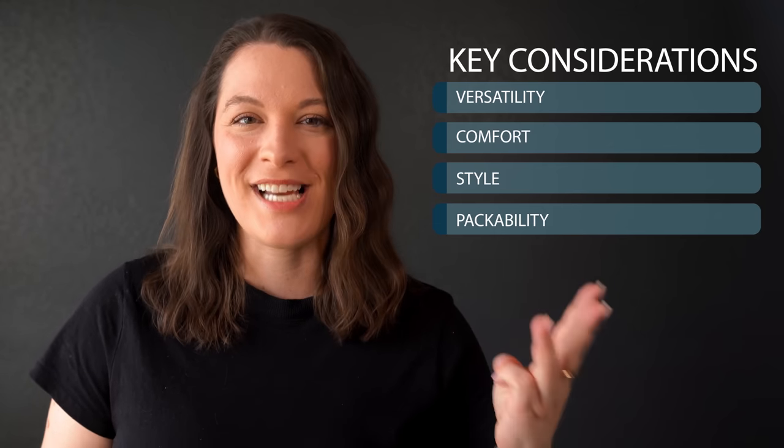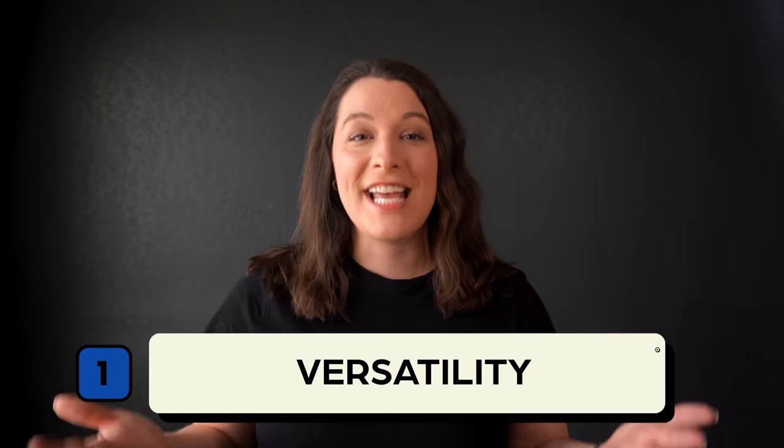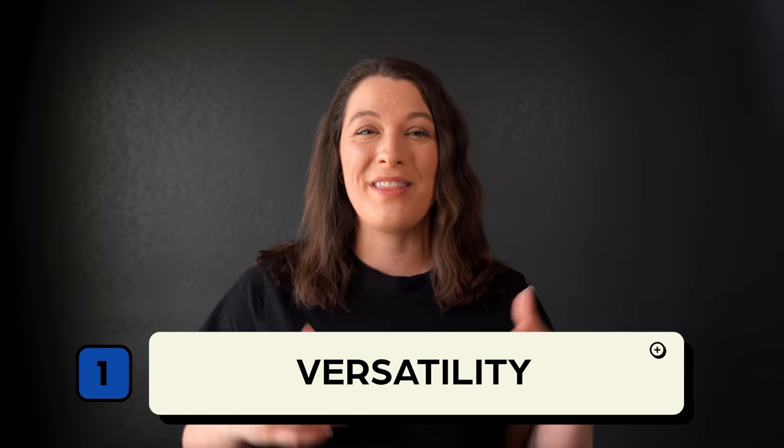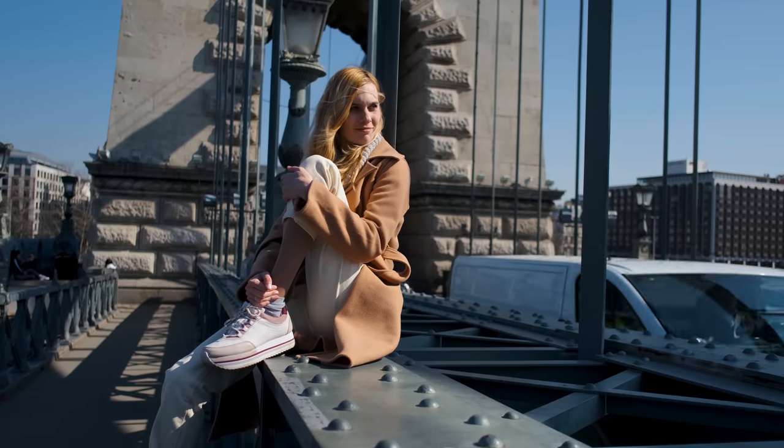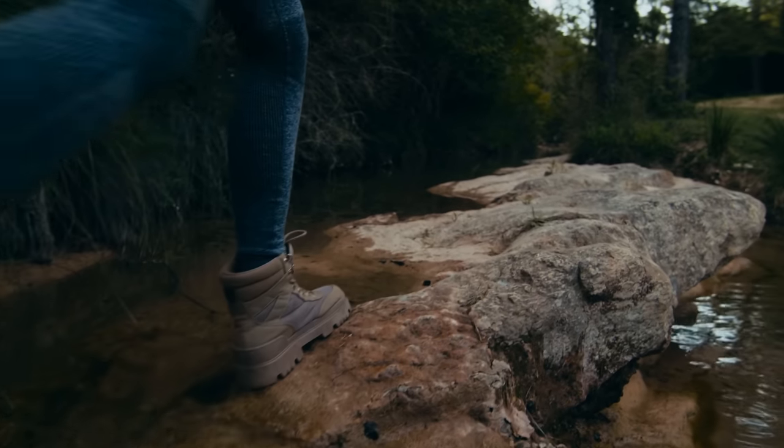Versatility, comfort, style, and packability. In terms of versatility, you want the shoes you pick to be able to go with a variety of outfits and occasions. You want to avoid things that are single-use, so pick neutral colors like black, brown, or white, and also consider whether the shoes are suitable for both casual and dressier occasions. It can be hard to think about versatility when you're planning a specific type of trip — for example, if you're on a trip with a lot of hikes planned you might consider hiking boots, which would be single-use. But generally, the more you can use the shoes you pack the better.